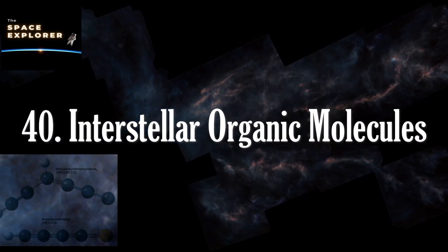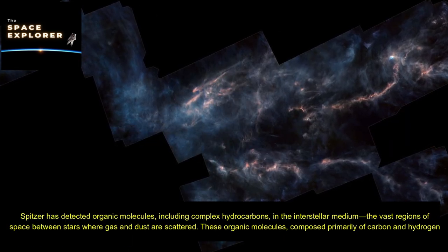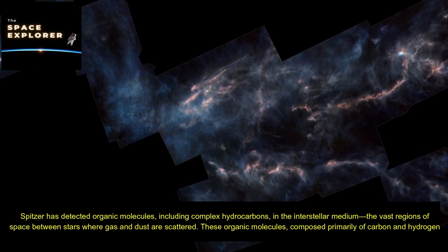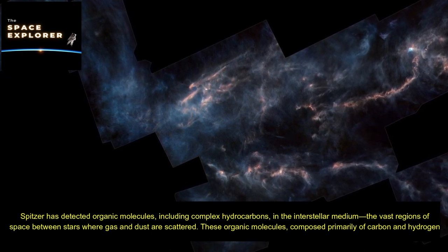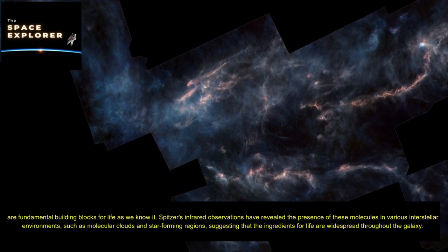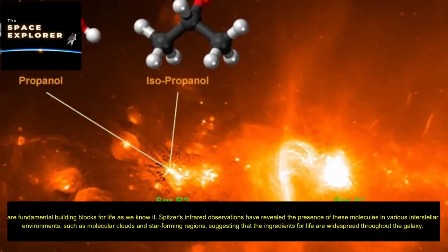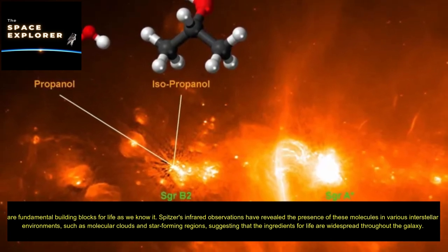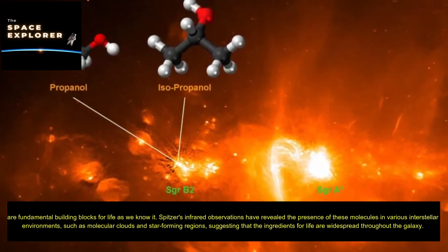Spitzer has detected organic molecules, including complex hydrocarbons, in the interstellar medium — the vast regions of space between stars where gas and dust are scattered. These organic molecules, composed primarily of carbon and hydrogen, are fundamental building blocks for life as we know it. Spitzer's infrared observations have revealed the presence of these molecules in various interstellar environments, such as molecular clouds and star-forming regions, suggesting that the ingredients for life are widespread throughout the galaxy.